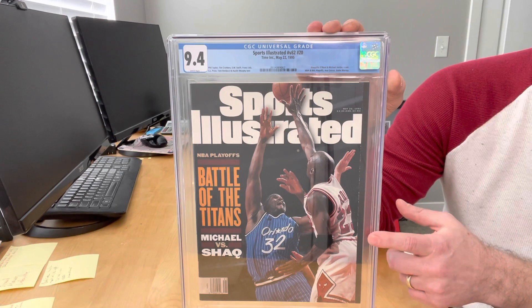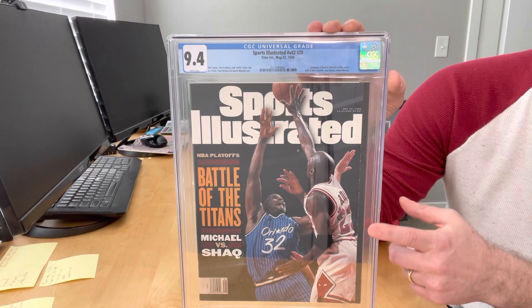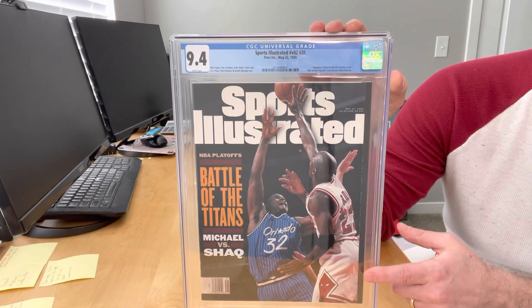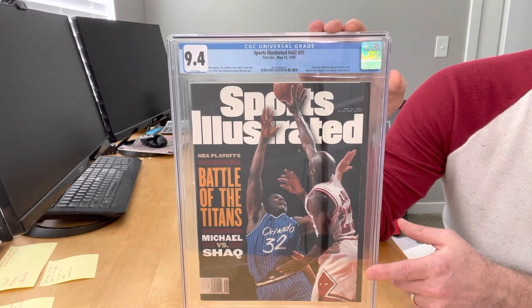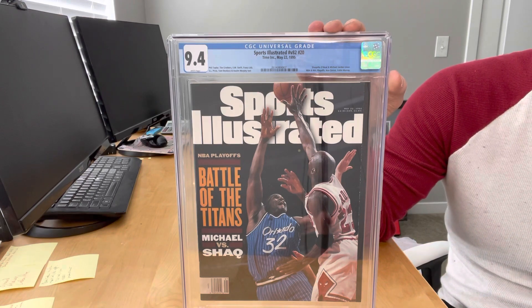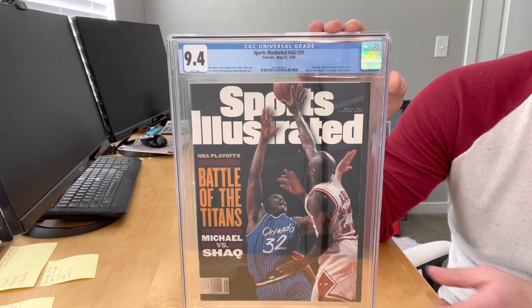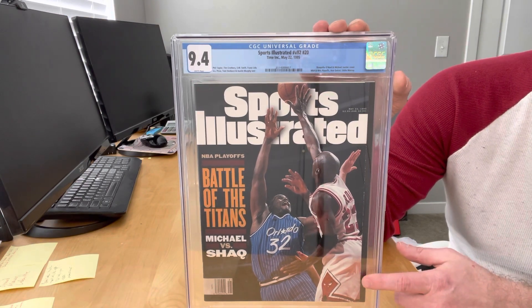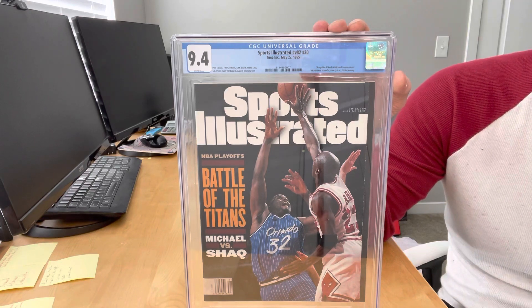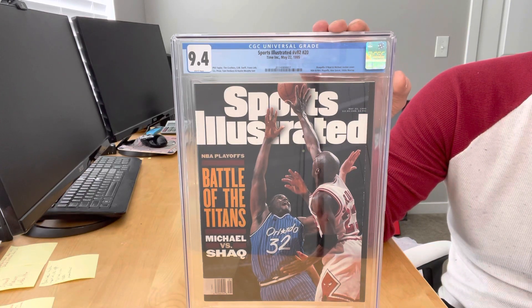Because of this, it's much more difficult to get high grades on any of these issues where you've got a cover that's just a little bit smaller in width than the rest of the magazine. Something to think about when you're looking at the CGC census and when you're self-grading your own issues and deciding whether or not you want to send them into CGC. Those covers that are just a little bit smaller in width than the rest of the magazine tend to be really difficult to get a high grade on.